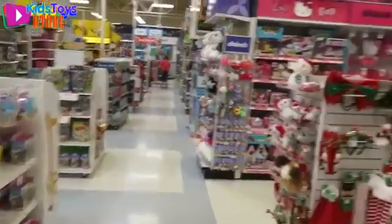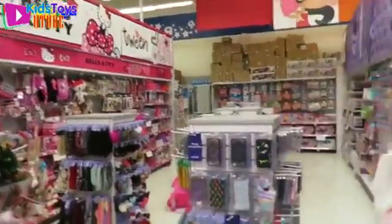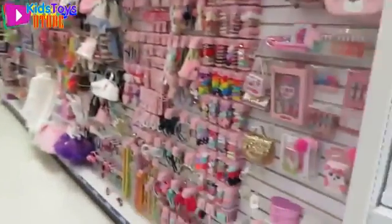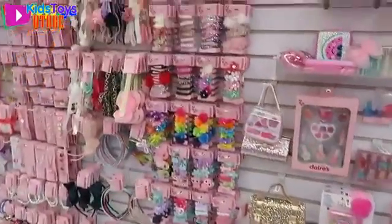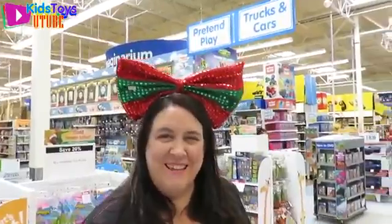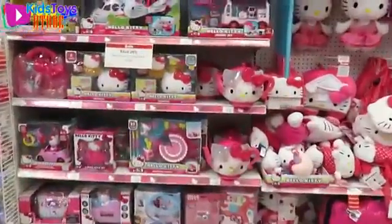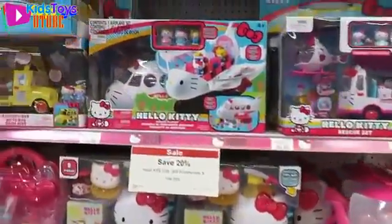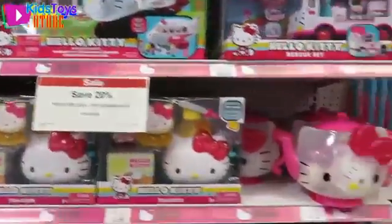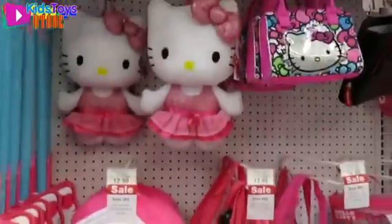Something else that's new — our Toys R Us now has a Claire's store in it with all these little accessories. Shannon found something. What do you think? I think you need that, Shannon! These are cool because there's like a whole Hello Kitty section. There's toys, a Hello Kitty teapot, stuffed animals, and backpacks.